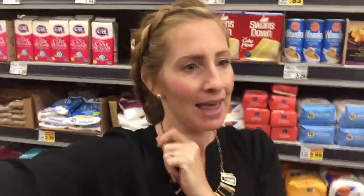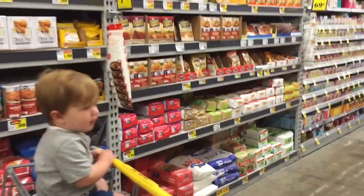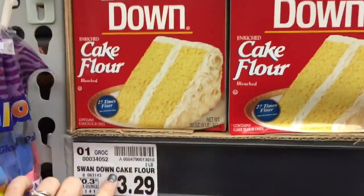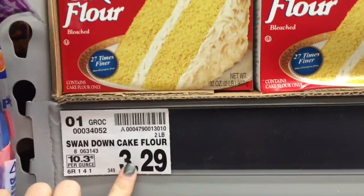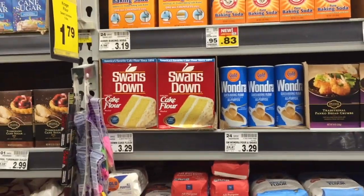Baking season is coming up so I need to tell you guys some price points on all of the baking goods. Since I do a lot of baking, I'm thinking I need to share this info with you guys. When it comes to baking, I am not a name-brand girl — I will buy what's cheapest and it works out great. For cake flour, this 32-ounce box is $3.29, which is a really great price. You're going to be looking for $3.50 or less on that box.